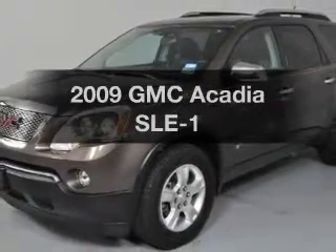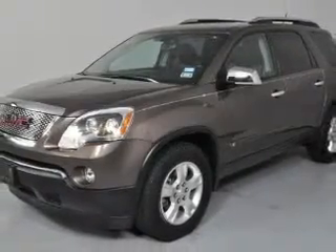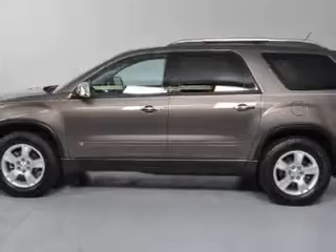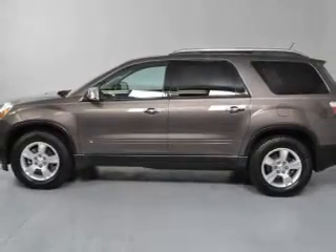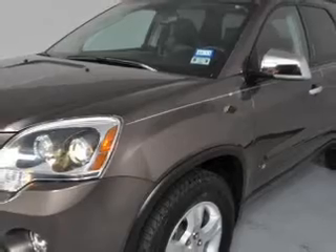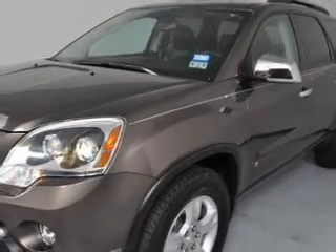Presenting the 2009 GMC Acadia. If you're looking for an automobile with great attributes, look no further. With a solid 6-cylinder engine, the powertrain includes front wheel drive, driven by a 6-speed automatic transmission.